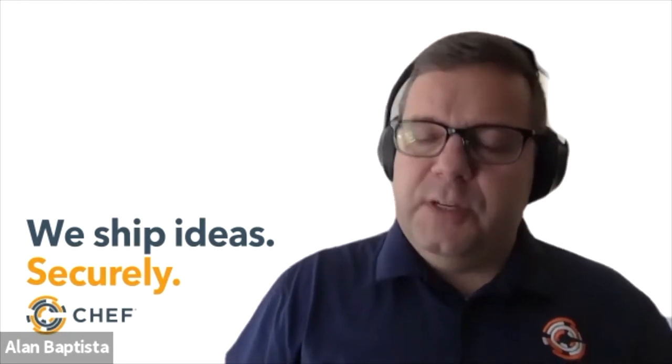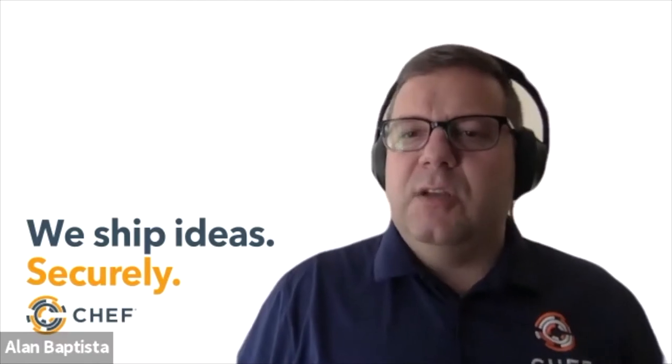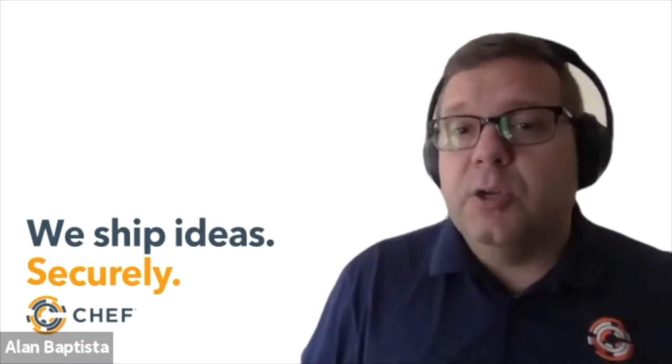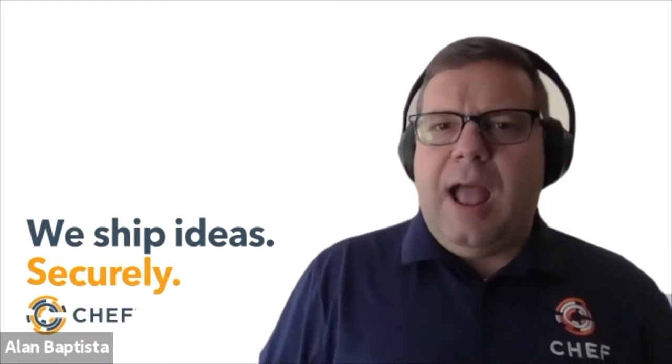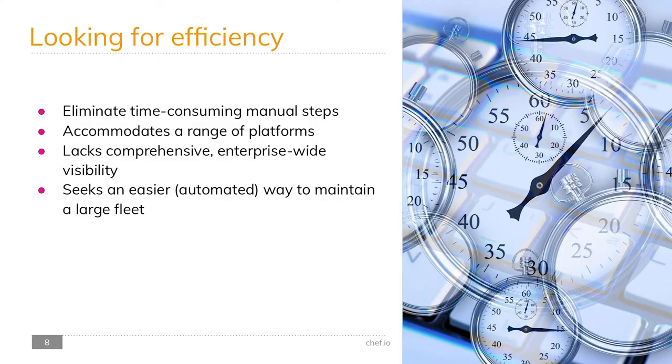Organizations are driving toward two major areas. First is efficiency — eliminating manual, time-consuming steps to configure and maintain a fleet of thousands of workstations. Nick adds that while this isn't necessarily new to what Chef does, it's new to the desktop domain. Even automating something as simple as screensaver policy frees up time for higher-value work and ensures things are done at scale as more endpoints need to be managed.